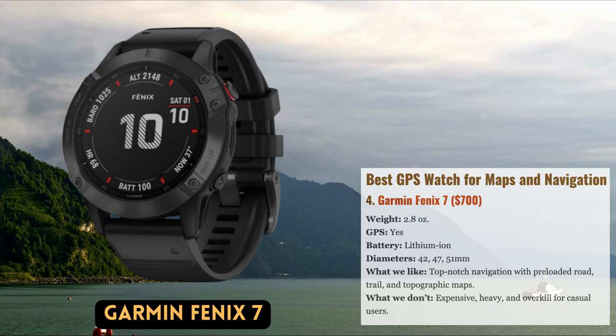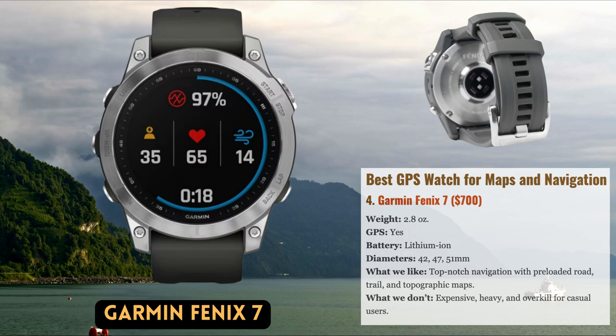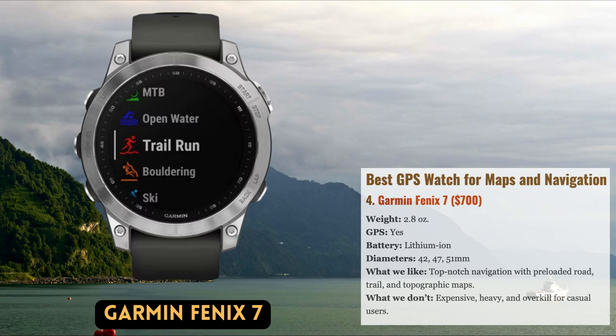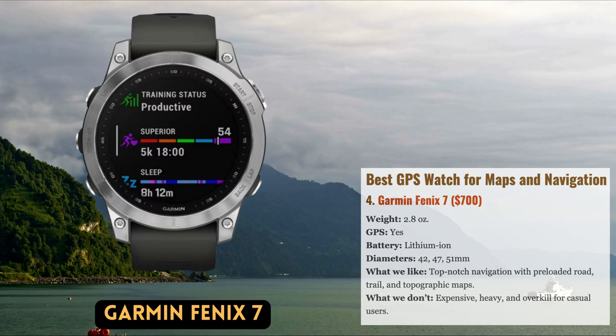Our top selection is the Instinct 2 Solar due to its robust design and long-lasting solar power. But adventurers seeking the best GPS navigation should consider the Fenix 7, Garmin's top multi-sport watch. Similar to the Instinct, the robust Fenix has high-quality ABC sensors, precise tracking made possible by connectivity with GPS, GLONASS, and GALILEO satellites, and functions like heart rate monitoring and sleep tracking.